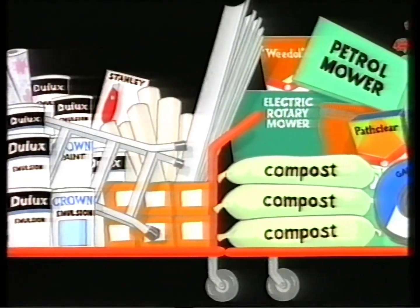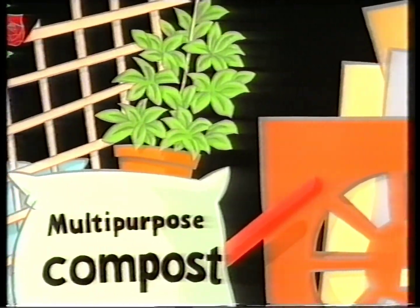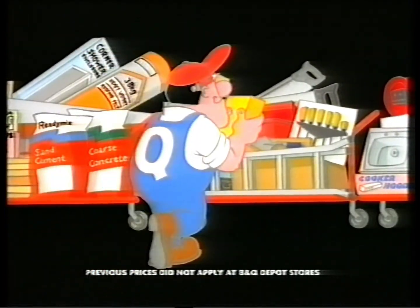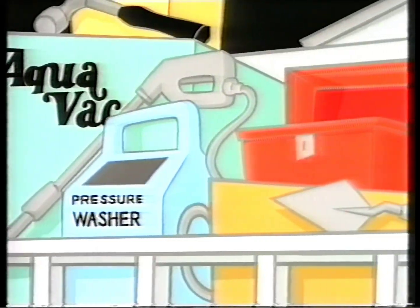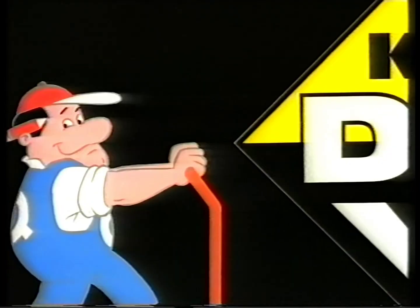B&Q have identified the products most regularly bought by our customers — the key DIY products. Then brought down the price on over 300 of them so they would all be at a low, low price every day. Week in, week out.